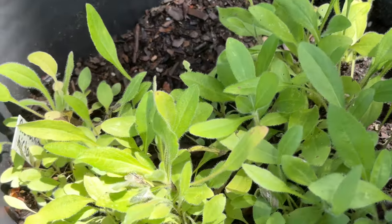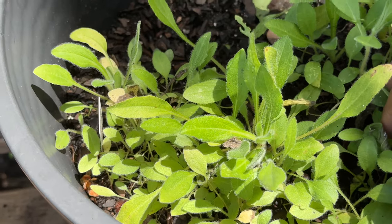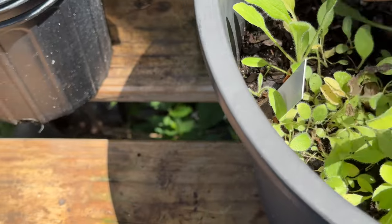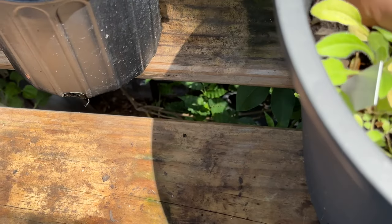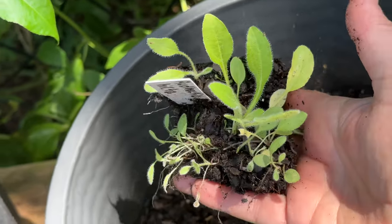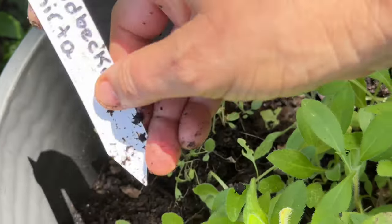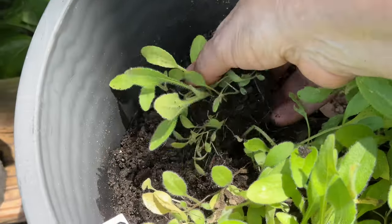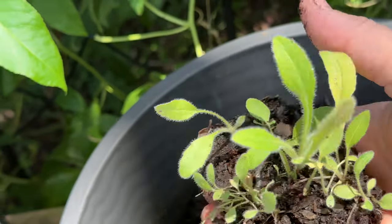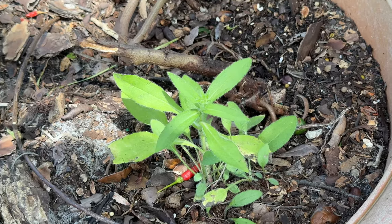Look at all this Rudbeckia hirta I grew in here. What's really cool about this is I threw all the seeds in one pot, and then I can just literally take my hand and pinch off a plant and go put it where I want it. I put one in here with my bird pepper and my partridge pea, and then I have one of my potted wild limes — I used to have zinnias around here but they all aged out — so I put three in here.